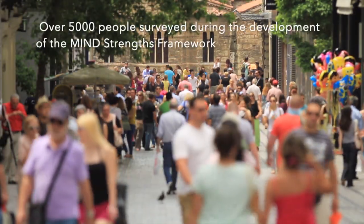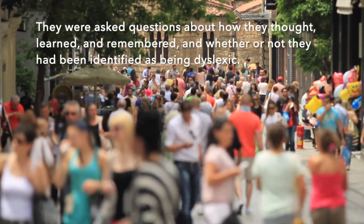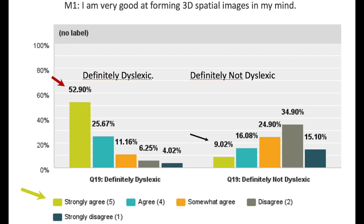Over 5,000 people were surveyed during the development of the Mind Strengths Framework. They were asked questions about how they thought, learned, and remembered, and whether or not they had been identified as being dyslexic. Here's an example of one of the questions: "I am very good at forming 3D spatial images in my mind." 52.9% of definitely dyslexic people strongly agreed with the statement, compared with only 9% of definitely not dyslexic people.